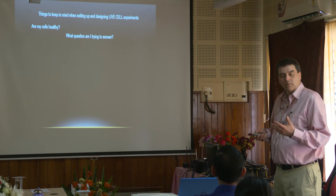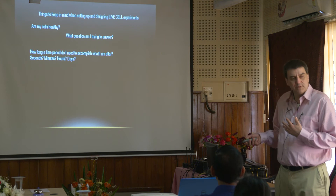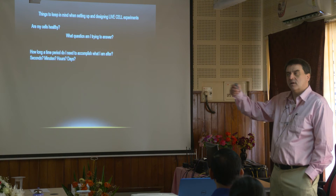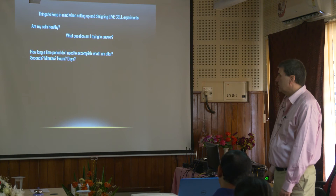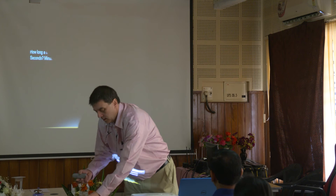Always think about what are we trying to answer — what's our question? Think about it before you start. Calcium experiments might go for just a few seconds. Can I answer my question in minutes? Will this drug act in three or four hours? Am I trying to look at cell death over time, some process that might take a couple of days? You've got to take all these temporal things into account to start designing the experiment before you step up to the microscope. The most important thing, like many things, is the preparation.